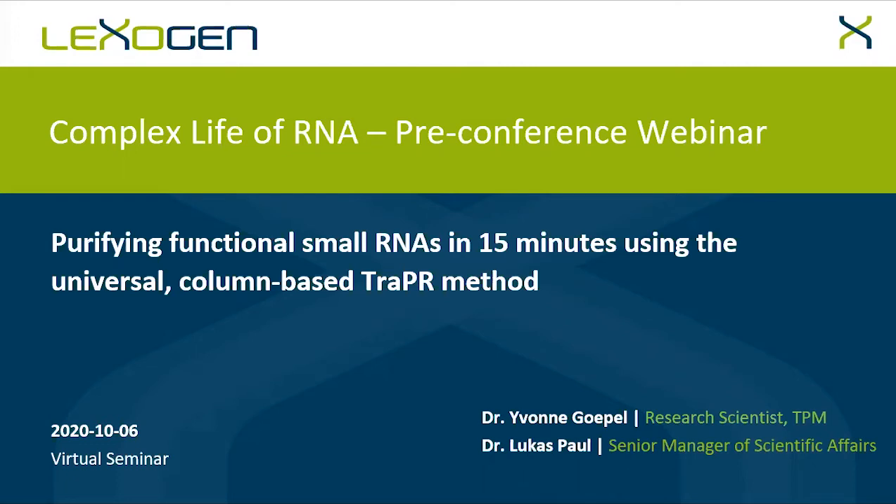Hello, everyone. This is Lucas Paul, Manager of Scientific Affairs from Lexogen. We welcome you to this pre-conference webinar at the Complex Life of RNA virtual meeting. And with me is Dr. Yvonne Göppel, Research Scientist and Technical Product Manager at Lexogen, who will introduce you today to Trapper, the column-based universal method for the purification of functional small RNAs in 15 minutes.